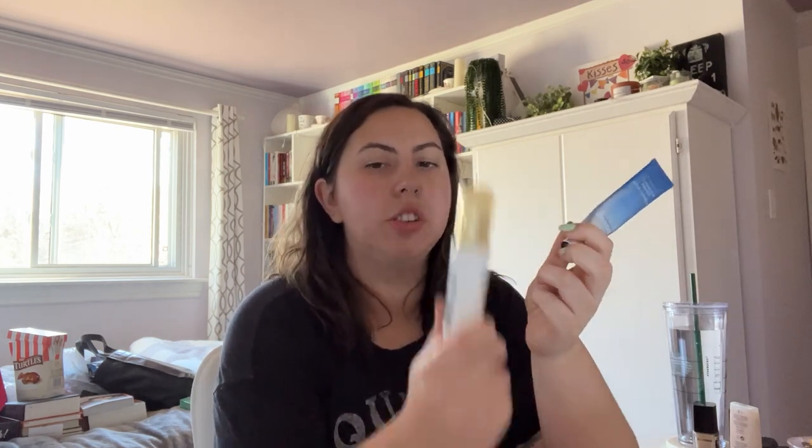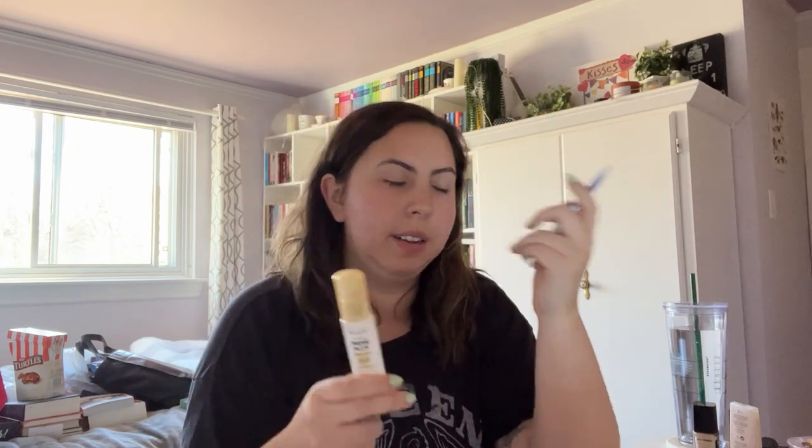This is the Dr. Brandt Pores No More Luminizing Primer and the Revlon Photo Ready Prime Plus Brightening — I consider the Revlon a good dupe for the Dr. Brandt so I'm keeping both. I like having a cheaper drugstore option to recommend. This one is about half used up — kind of awkward to give someone something half used, so keeping that. Two drugstore primers I really love: the NYX Marshmallow one and the ELF Putty Poreless — really good, especially compared to other pore-filling primers.